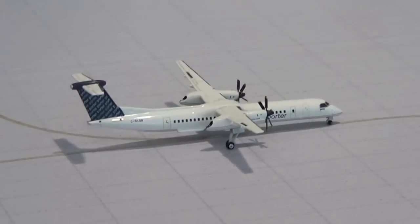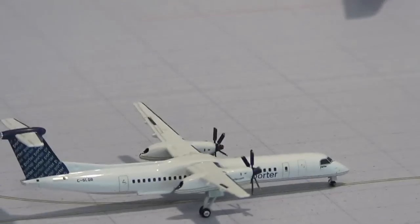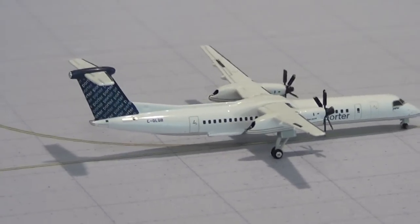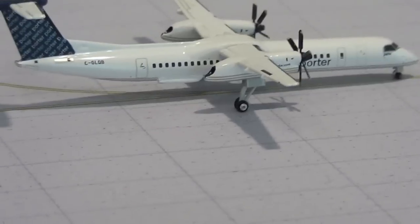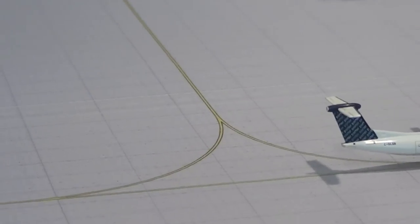Right here we have a Porter Q400 heading out to Toronto Billy Bishop. This one has some weight issues so it has to be at an angle, that's why it looks kind of weird after the turn.